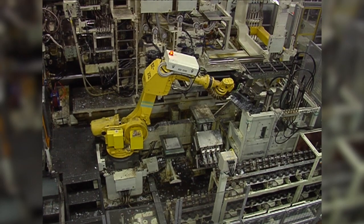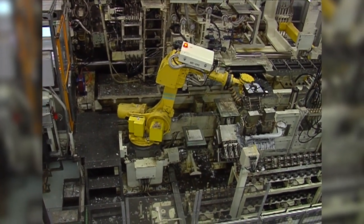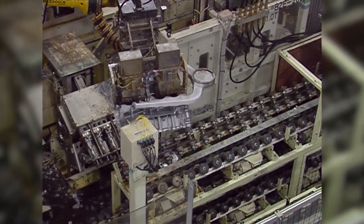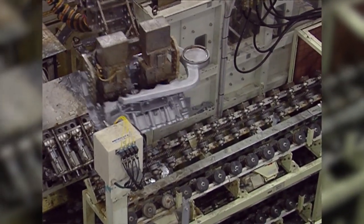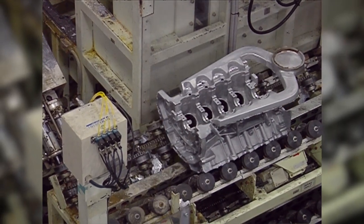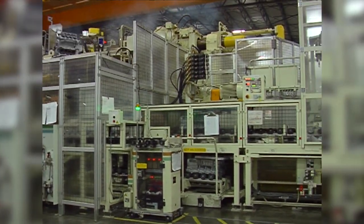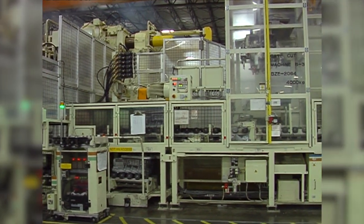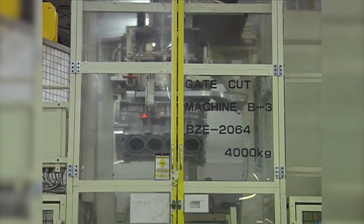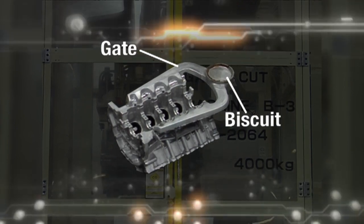The block is then taken to a marking unit, where it is given an identification number and QR code. This allows us to track any problems quickly and precisely, ensuring the highest level of quality and traceability. The block is then placed on a conveyor and travels out of the die cast machine, going through a series of metal removal processes and inspections to ensure product quality. The first step is the gate cut, where what we call the gate and the biscuit are removed — just more excess material left over from the die casting process.